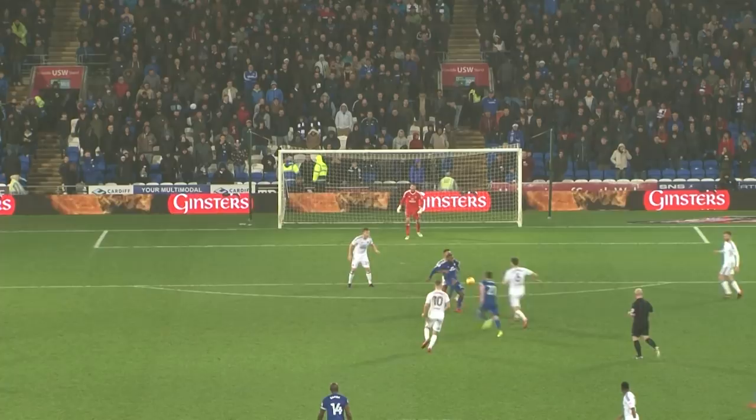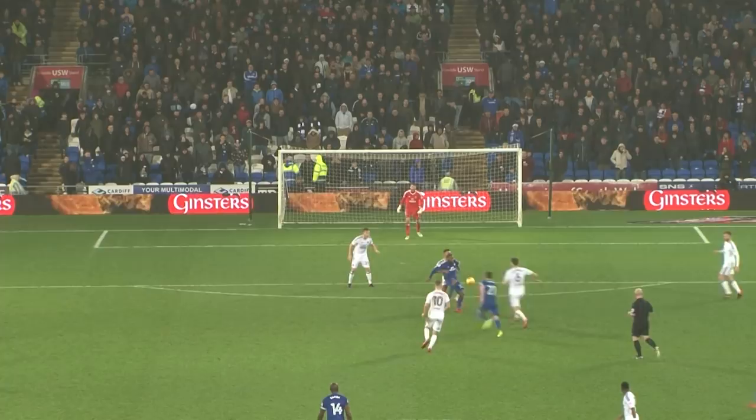Cardiff 1, Fulham 2 — that's incredible. Absolutely incredible. From out of nowhere, the quality of Kenneth Zohor comes to the fore.